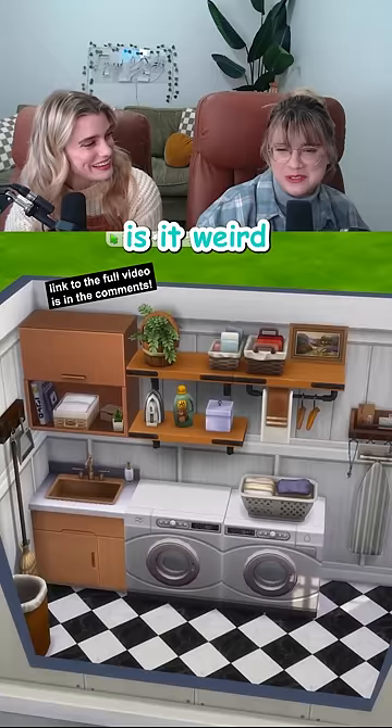Don't apologize for having taste. Is it weird to love a laundry room? I promise I'm kind of obsessed with it. It looks like a Pinterest picture.